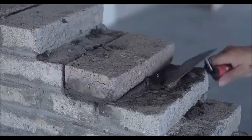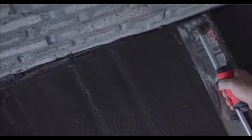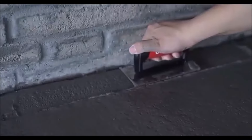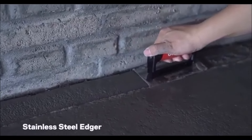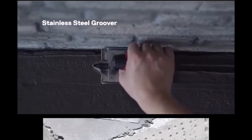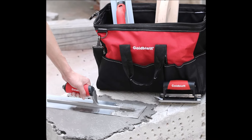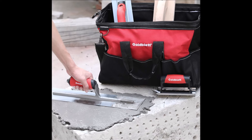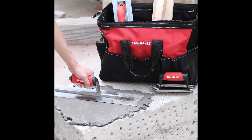The spacious bag design allows you to store additional small tools, making it a practical addition to your masonry projects. With the Goldblatt Masonry Hand Tool Set, you're equipped to tackle any concrete challenge with confidence and precision. Elevate your work quality and efficiency with this professional-grade tool collection that simplifies the masonry process—it's an investment that pays off with each project you complete.